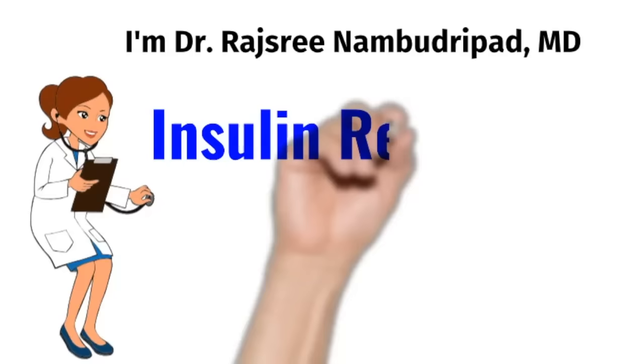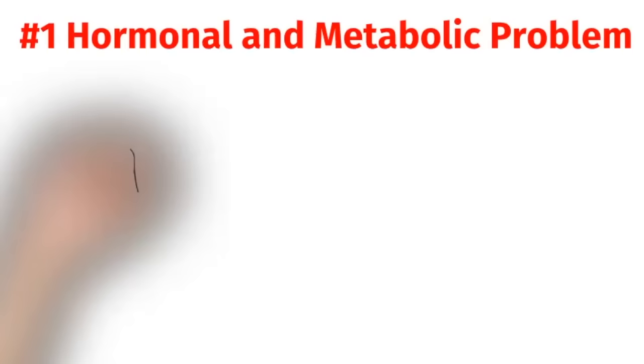Hello and welcome everyone. I'm Dr. Rajshreena Budripad. I'm board certified in internal medicine and today's video is all about insulin resistance, which is the root cause of diabetes.